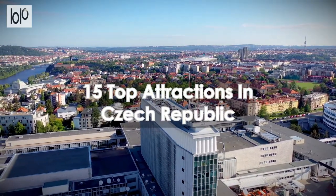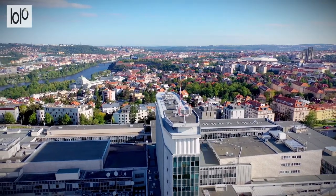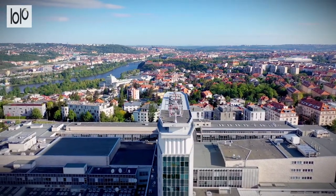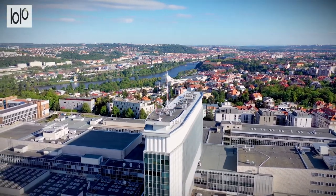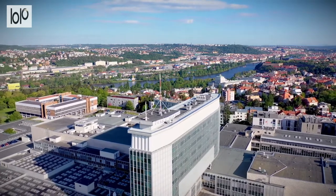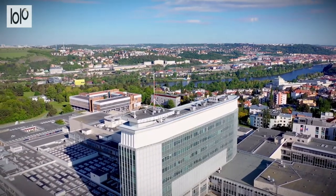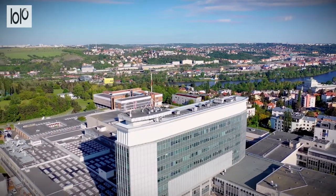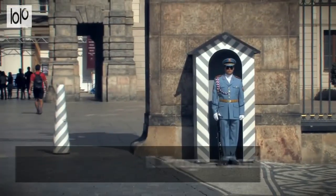15 Top Attractions in Czech Republic. Czechia, or the Czech Republic, is a landlocked country in Central Europe. Formerly known as Bohemia, it combines impressive natural landscapes, a complex history, and arguably the best beer in the world, to create a country that is finally being recognized as a top European destination by international travelers.